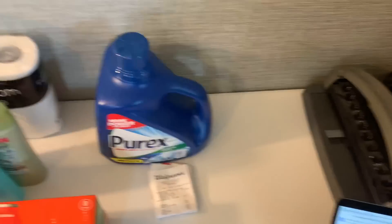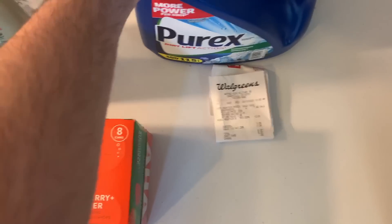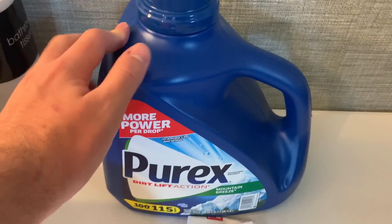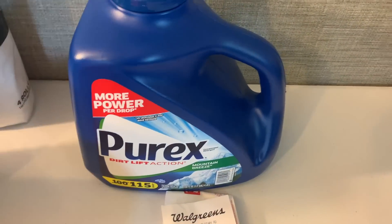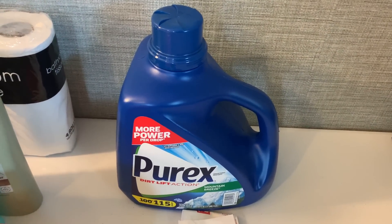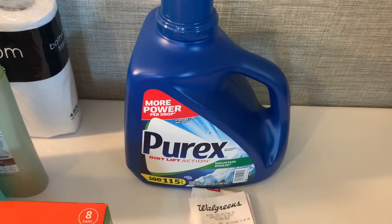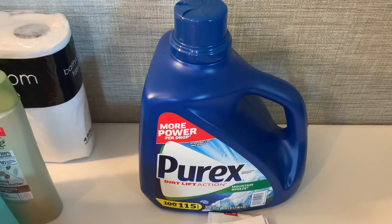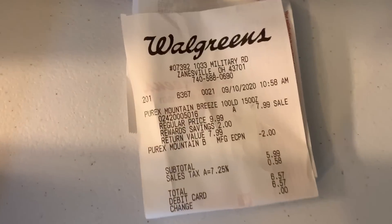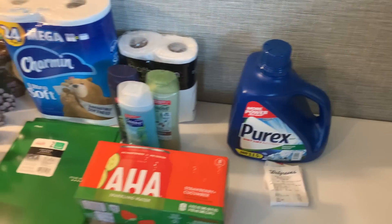A quick deal at Walgreens — 13 Serene on Instagram sent me this, so thank you to her. The Purex is enormous — this 115-load Purex is on sale at Walgreens for $7.99 with a $2 off digital coupon in the ad, so you pay $5.99 out of pocket. Some people have a 50-cent Ibotta for this Purex and some of us have a $5 Ibotta. I had the $5 Ibotta, making it basically 99 cents. Look — $5.99 paid, got back $5 from Ibotta — 99 cents. Amazing.